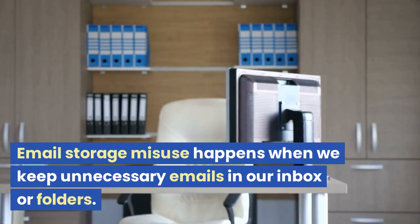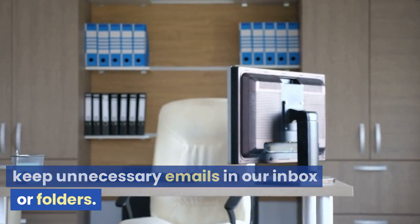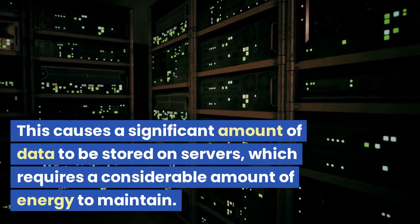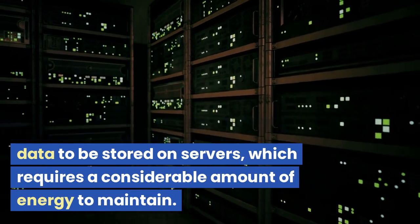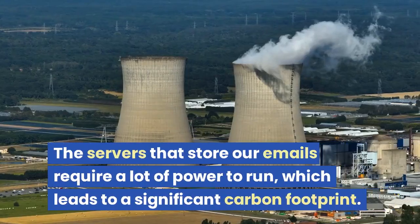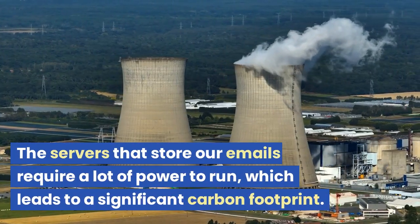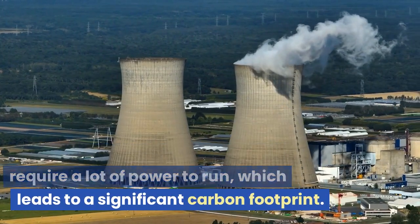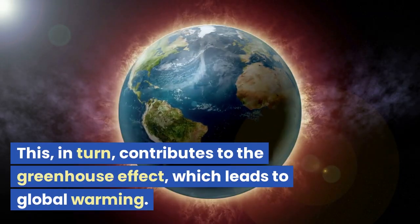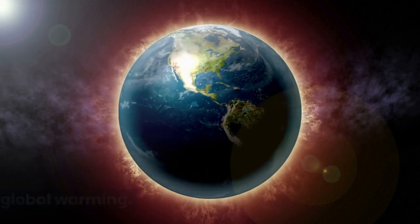Email storage misuse happens when we keep unnecessary emails in our inbox or folders. This causes a significant amount of data to be stored on servers, which requires a considerable amount of energy to maintain. The servers that store our emails require a lot of power to run, which leads to a significant carbon footprint. This, in turn, contributes to the greenhouse effect, which leads to global warming.